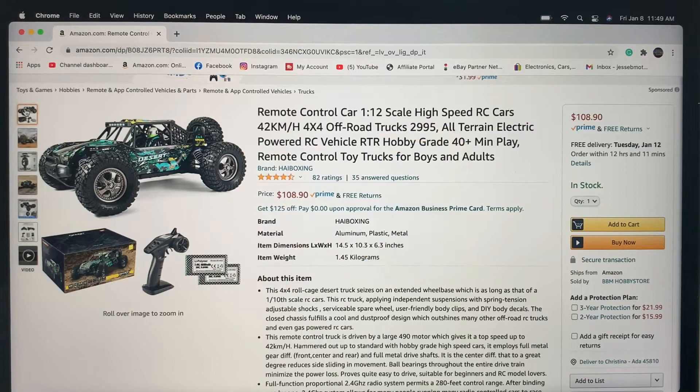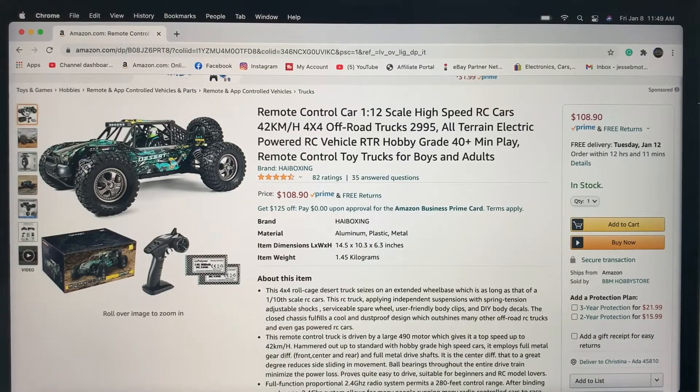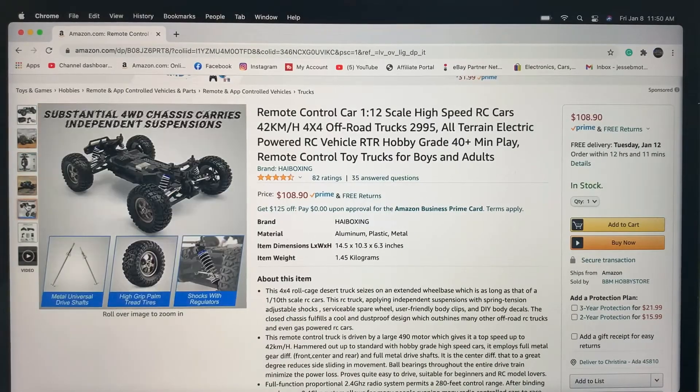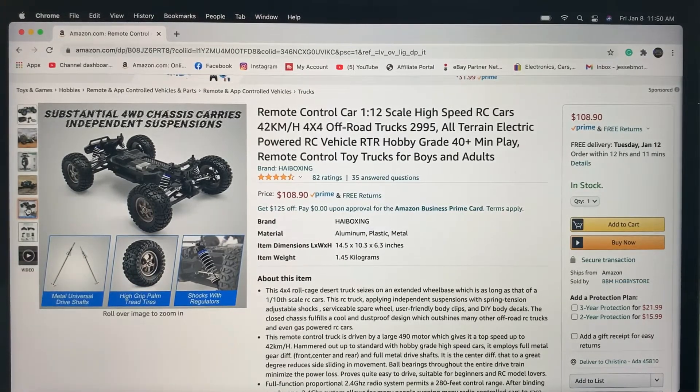Number three on my list is another offering from High Boxing — this is the 1/12 scale at $29.95. This is the desert buggy, the newer updated version of the High Boxing Protector. I'll leave a link below if you want to check the Protector out — I had a lot of fun with that one. This is one I want to get my hands on, but from all the reviews and my experience with High Boxing this looks like another great offering. A couple things I really like: this updated version comes with metal shafts and metal diff gears — a real nice touch. The shocks are adjustable — they're still basically pogo sticks, but you can adjust them.